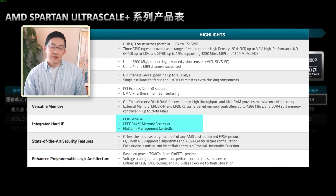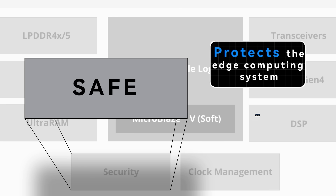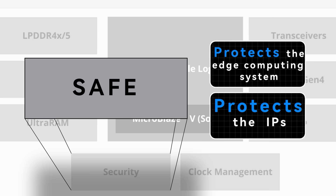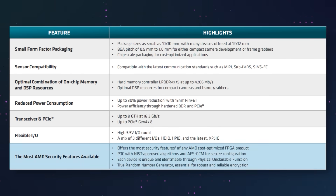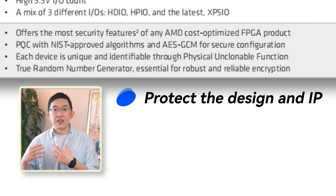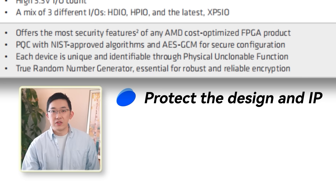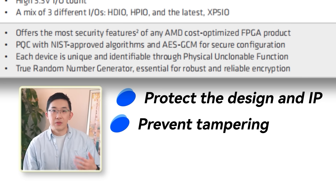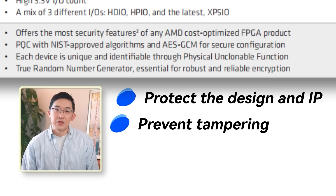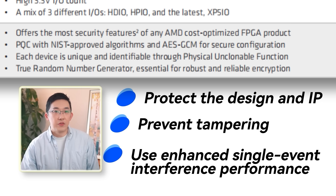Spartan UltraScale Plus FPGA also integrates many dedicated IPs for security protection, protecting edge computing systems from threats and protecting IP implementations on FPGA. Security features are mainly divided into three categories: first, protecting design IPs on FPGA using post-quantum cryptography to resist network attacks and physically unclonable functions to avoid reverse engineering; second, preventing tampering through customizable tampering responses, key management, and DPA countermeasures against side-channel attacks; third, using enhanced single-event upset performance to maximize operating time and improve reliability. The security innovations are pretty awesome.